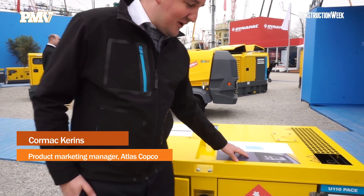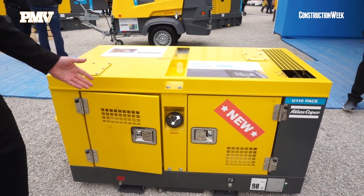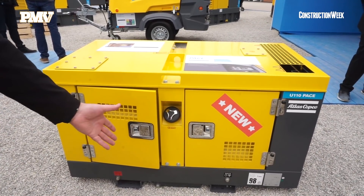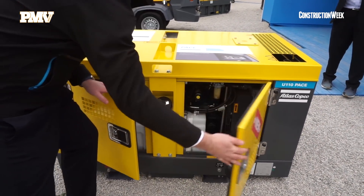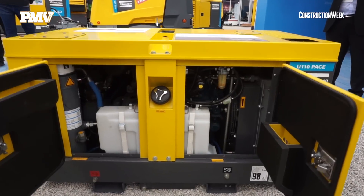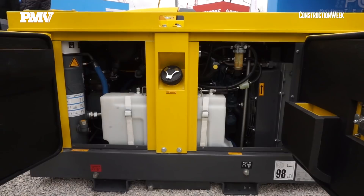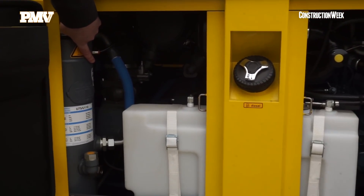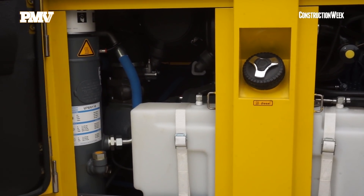Here we have the U110 PACE machines — our smallest utility compressors and the latest models in our range. These machines are built with truck integration in mind. We have all centralized drain points at the front, all service points available behind the doors, and the unit is fully contained so any oil or fluid spillages are caught at the bottom. The filters are all spin-on, allowing for less than one hour of service, and the doors are also removable for easy access.